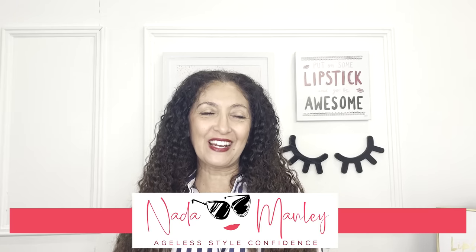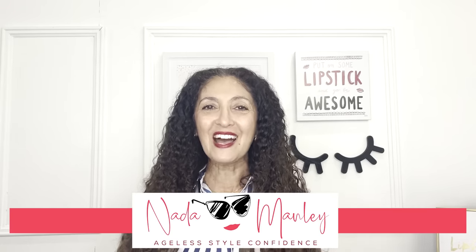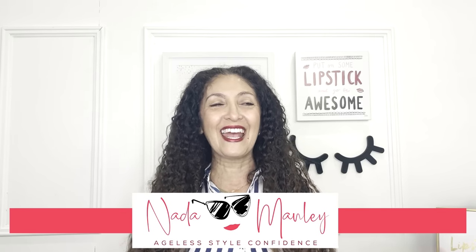Hello, this is Netta and welcome to my channel. My whole goal for this channel is to help you build a wardrobe and a style that you love so you look beautiful and feel confident every single day.